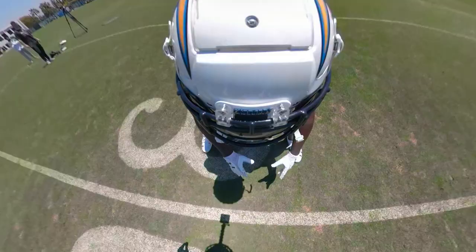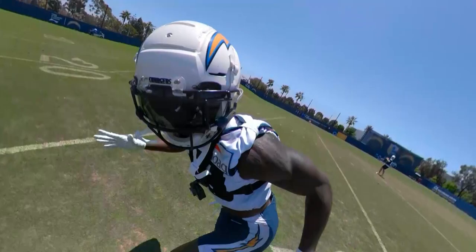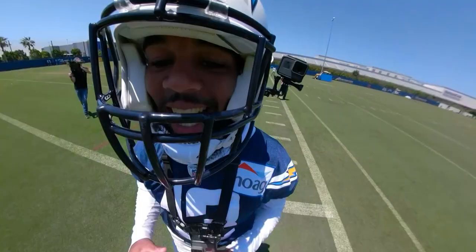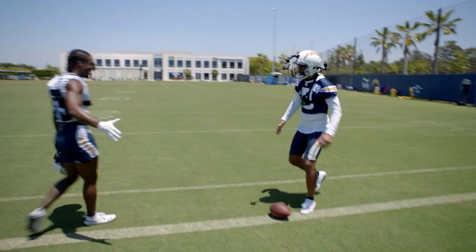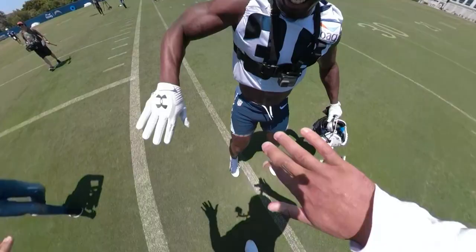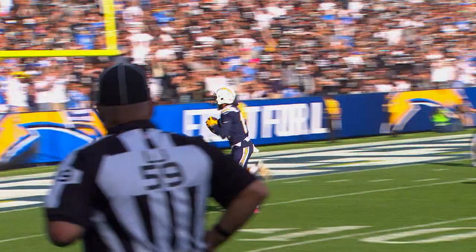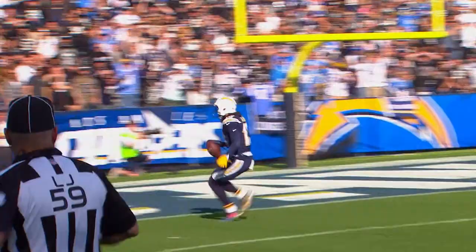The most important part about being a receiver is just to be aggressive, be physical, and don't let the DB dictate what you got going on. Ball comes out, flies into the hands of Keenan Allen — touchdown, Chargers!